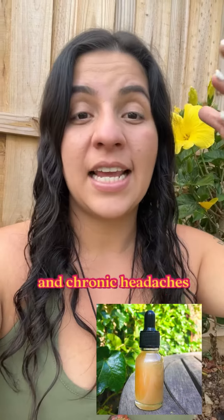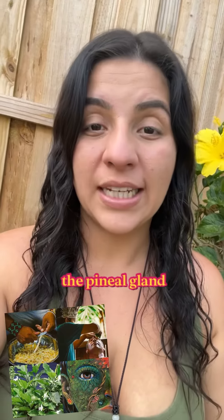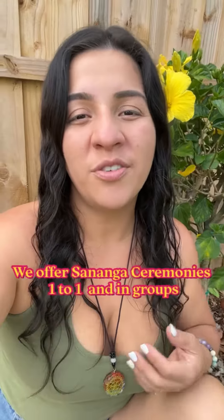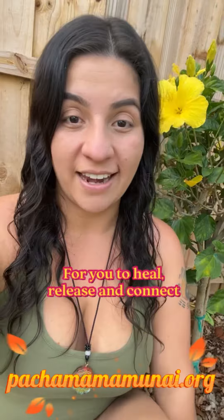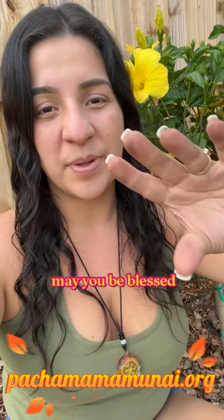Sananga also relieves headaches, including migraines and chronic headaches. It decalcifies the pineal gland and helps with emotional release and the healing of long-lasting anger and resentment. We offer Sananga ceremonies — one-to-one or in a group — to heal, release, and connect. If you have any questions, please reach out. May you be blessed.